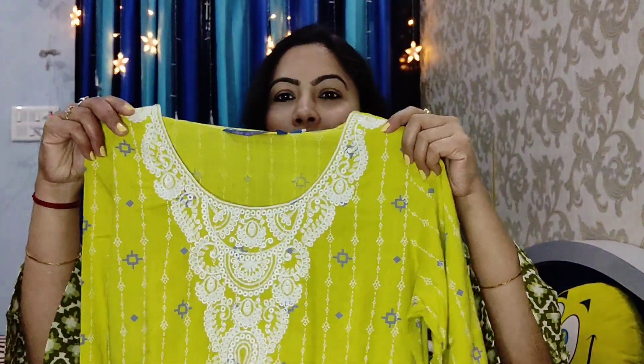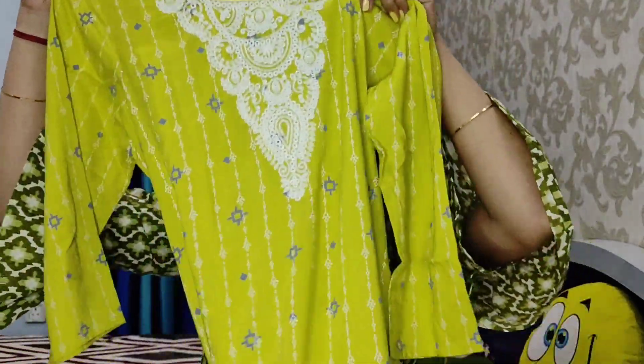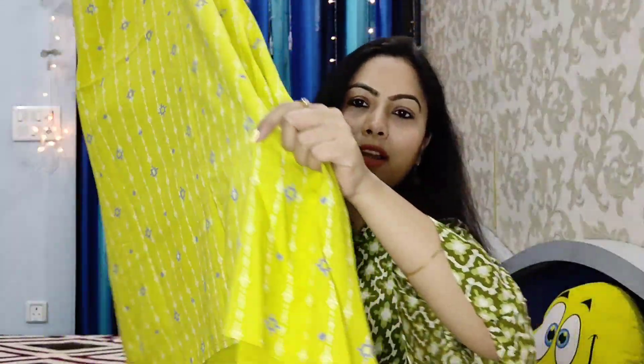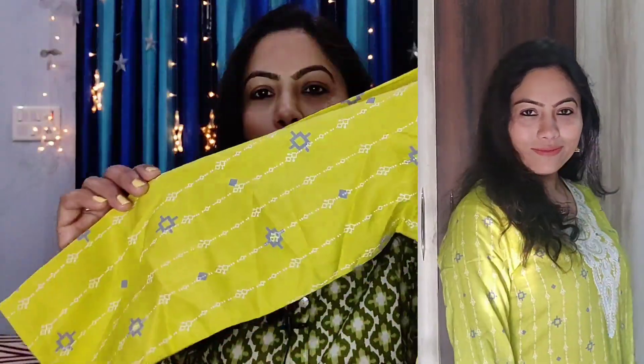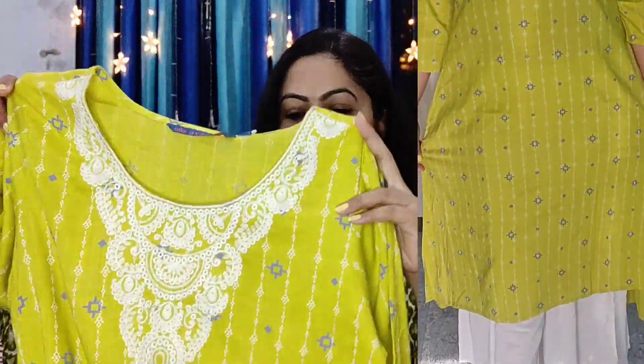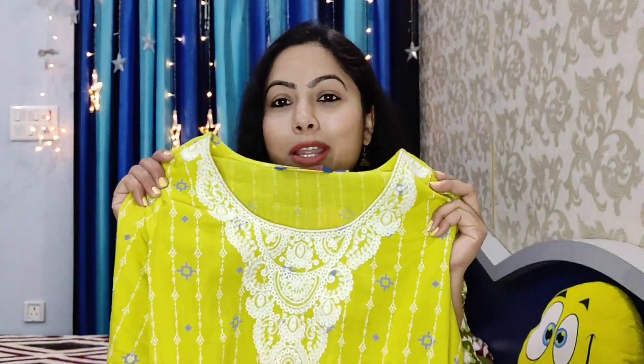The last shirt is an embroidered lime green kurti with a round neck. You will find white thread embroidery neatly done on the neckline — it is very beautiful. It has 3/4 sleeves and an A-line pattern with a high-low hem and no slits. The actual MRP is 999 but I purchased it for only 299 rupees — a very good deal and the quality is very good. It is a rayon fabric.